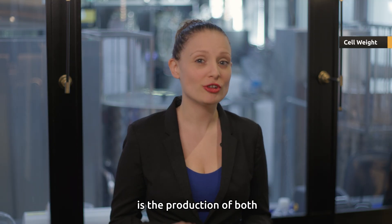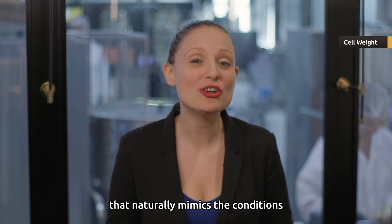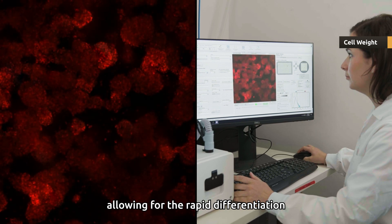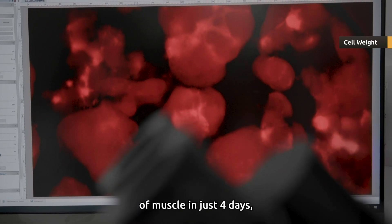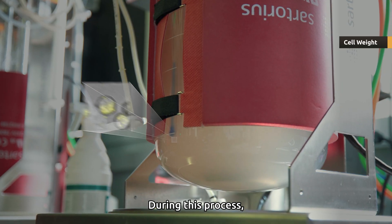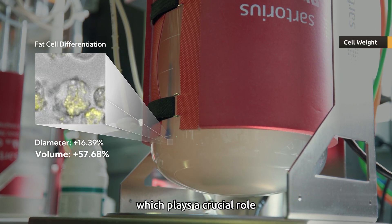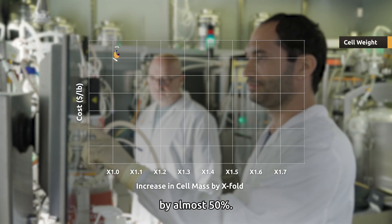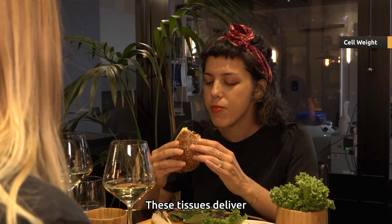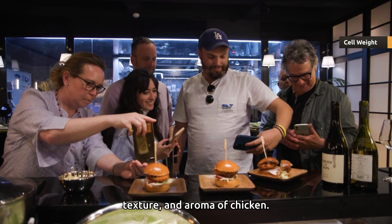The third breakthrough is the production of both muscle and fat tissues. Supermeat developed a production process that naturally mimics the conditions within the animal's body, allowing for the rapid differentiation of muscle in just four days and fat in just 24 hours. During this process, the cell weight nearly doubles, which plays a crucial role in reducing the cost by almost 50 percent. These tissues deliver the nutritional profile and also the natural taste, texture, and aroma of chicken.